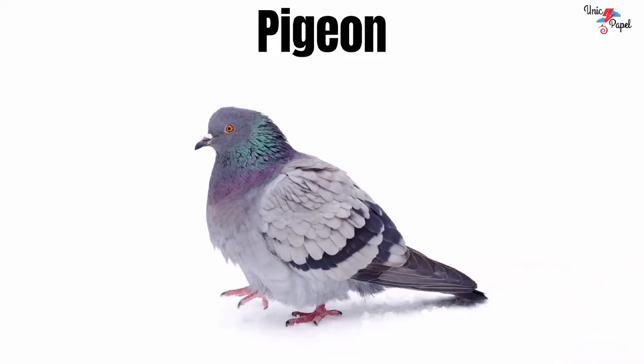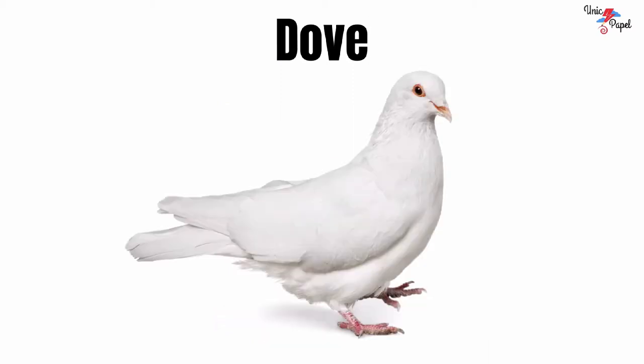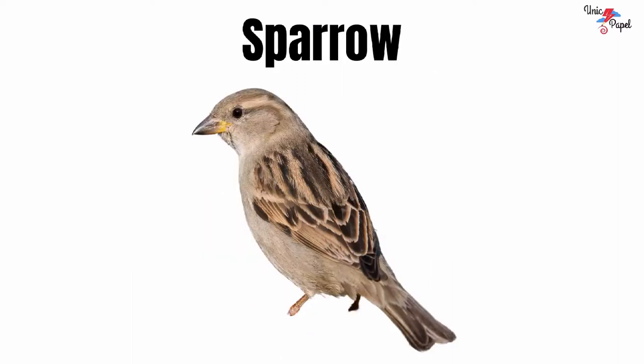Pigeon. It's a pigeon. It's a dove. Sparrow. It's a sparrow.